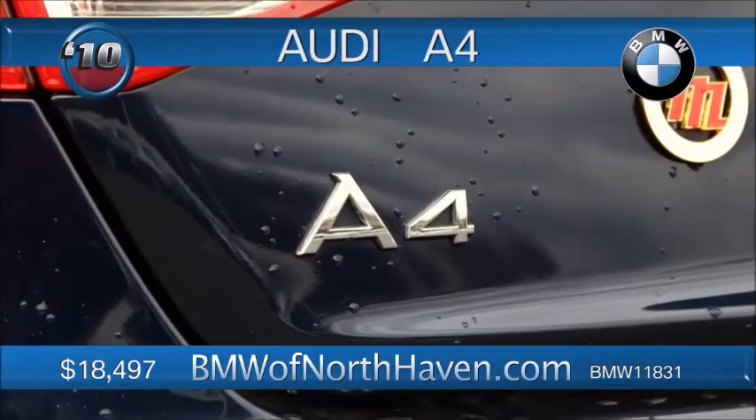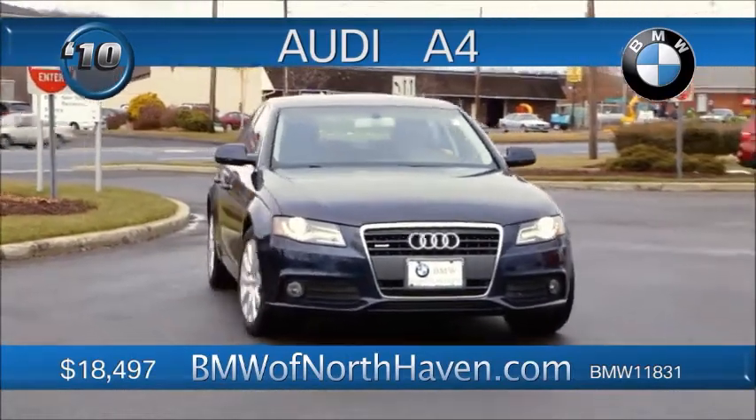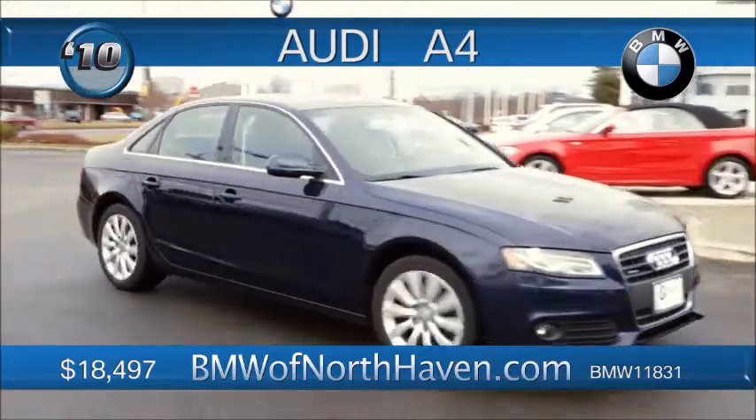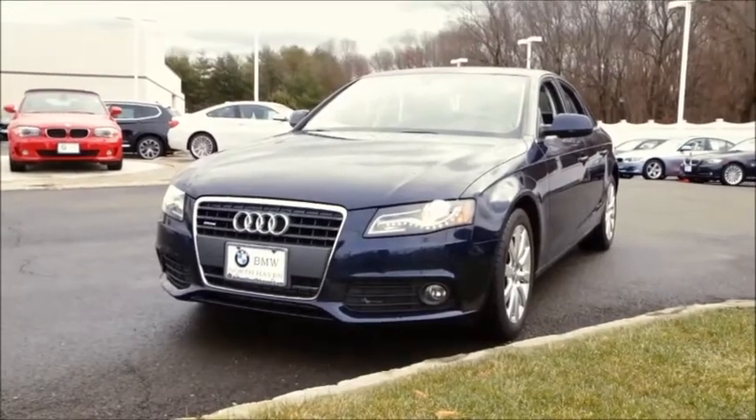Inside, quality materials and fit with the sunroof, Bluetooth, dual vanity mirrors, heated front seats, and multimedia stereo. Alarm system included. Priced in the teens and value-ready for a test drive — go see it.